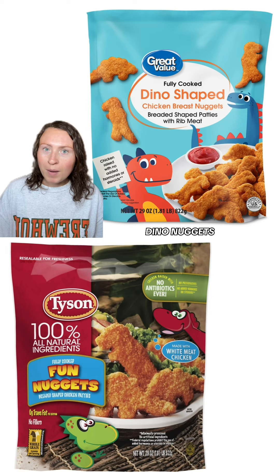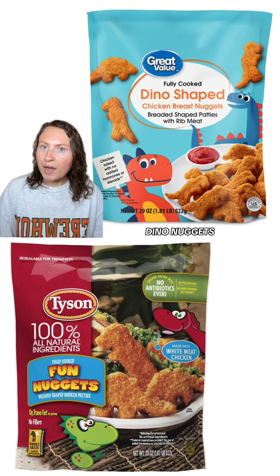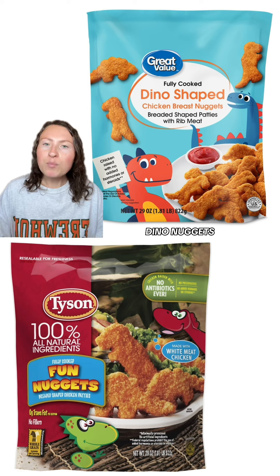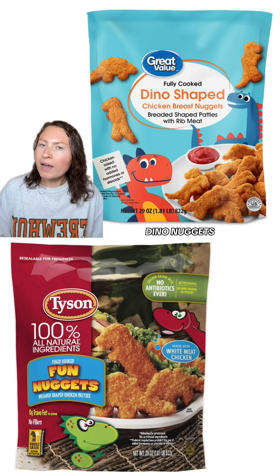Now for a personal favorite of mine: Great Value's Dino Nuggets. These are seriously so much better than Tyson's or even the Yummy brand ones for that matter. Great Value's chicken meat doesn't gross me out — it's not spongy or weird tasting, and the breading is so crispy, especially when you cook them in the air fryer. My family's probably on our third or fourth bag at this point.